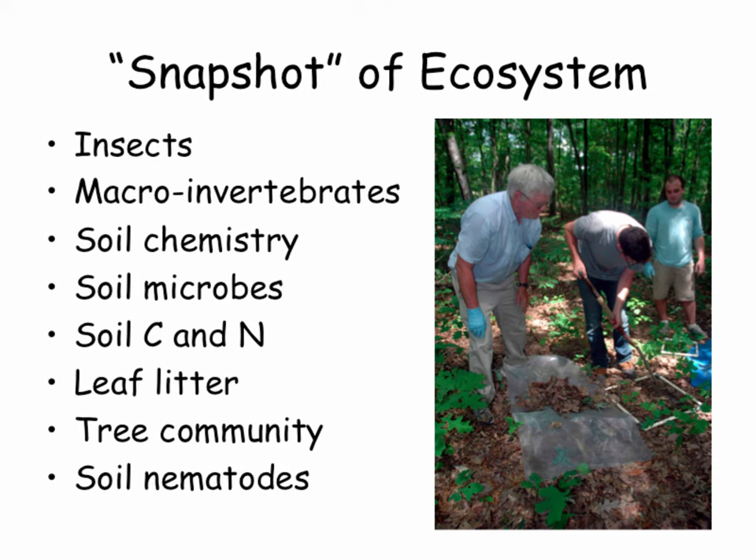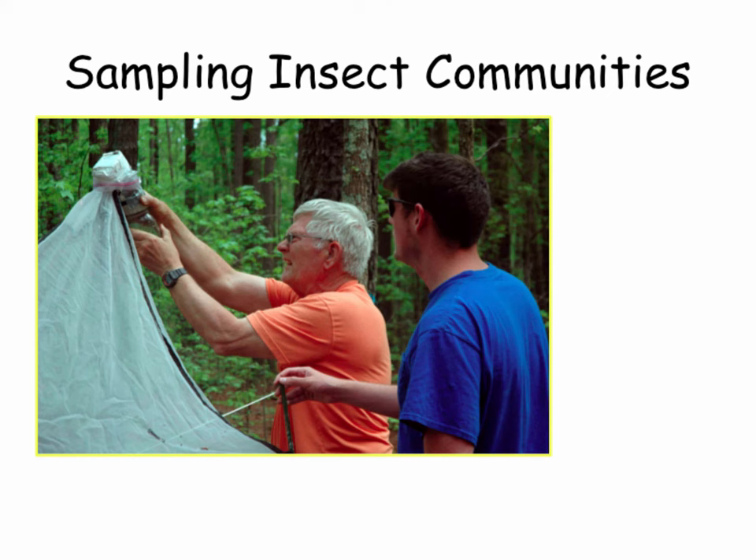We looked at leaf litter quantity and the macroinvertebrates within it. We looked at tree communities — John Mansell from Virginia Tech connected us with a couple of rising seniors in forestry who did a very detailed survey of our area before we touched the first tree. We also looked at soil nematodes. While nematodes have a negative connotation from soybean cyst and tobacco cyst nematode, there are lots of free-living nematodes in the soil that are a good part of a healthy ecosystem.